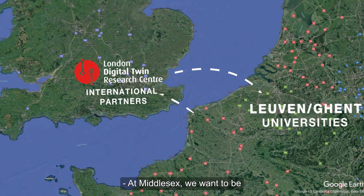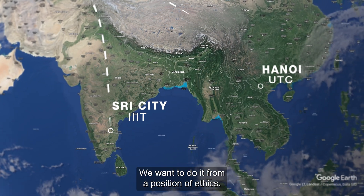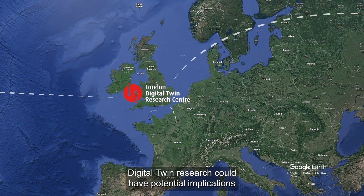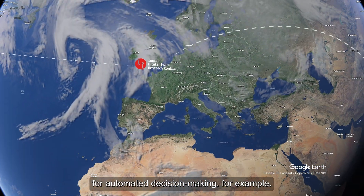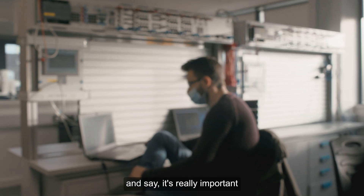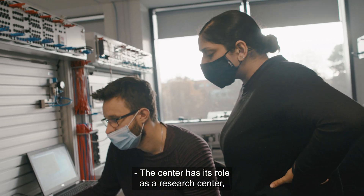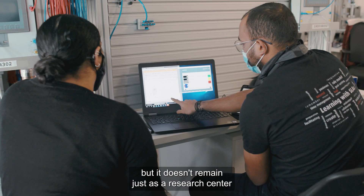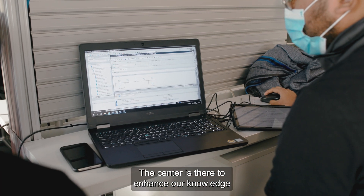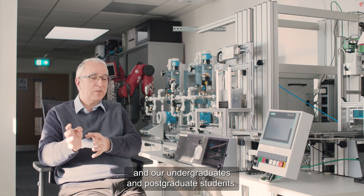At Middlesex, we want to be delivering world-class research that actually solves problems, and we want to do it from a position of ethics. Digital twin research could have potential implications for automated decision making, for example, and I would personally caution against that — it's really important that we have humans in the loop. The centre doesn't remain just as a research centre reserved for a small group of people; it is there to enhance knowledge and pass it on through our curriculum to our undergraduate and postgraduate students.